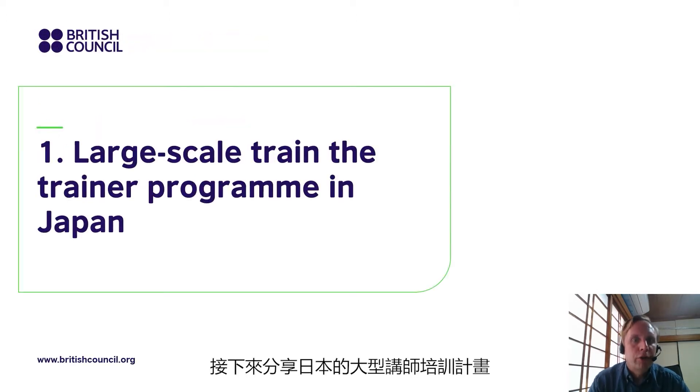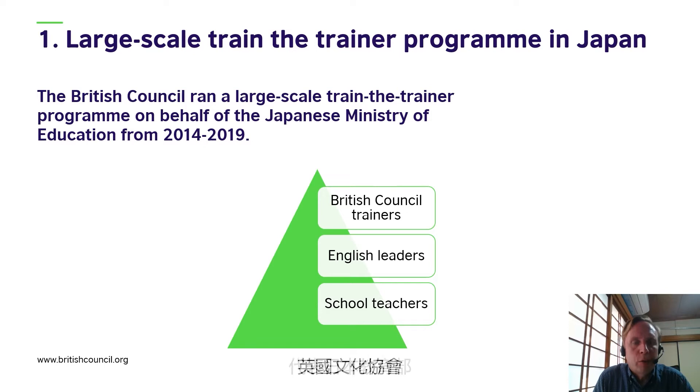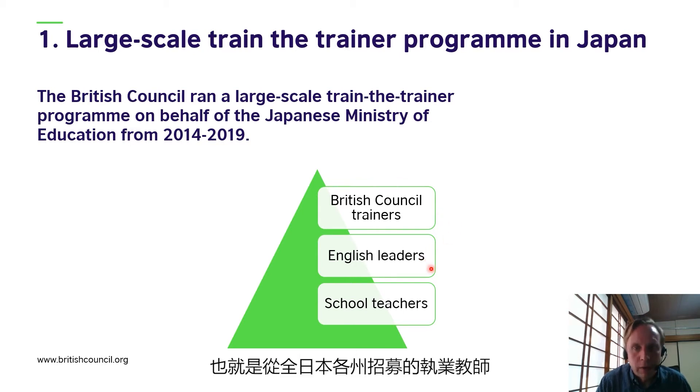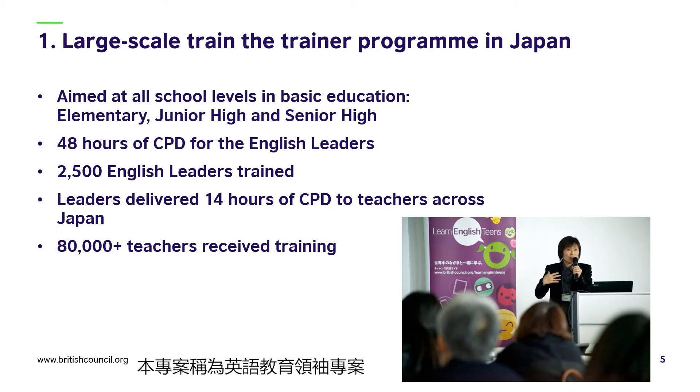The British Council ran a large-scale Train the Trainer program on behalf of the Japanese Ministry of Education from 2014 to 2019. As you can see from this diagram, there were three layers: British Council trainers — around four or five individuals at any one time — who trained English leaders. The English leaders were practicing teachers recruited from prefectures across Japan. After receiving training from the British Council trainers, these English leaders cascaded the training to school teachers across Japan. This project was known as the Leaders of English Education project.